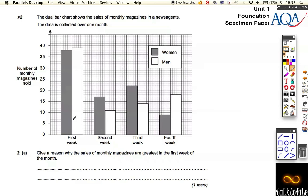So why are these bars the highest in the first week? There could be lots of reasons. The reason I thought of was that magazine issues go on sale at the beginning of the month. It could be any reason, but this kind of makes sense. So: magazine issues go on sale at the beginning of the month. Let's look at the next question.